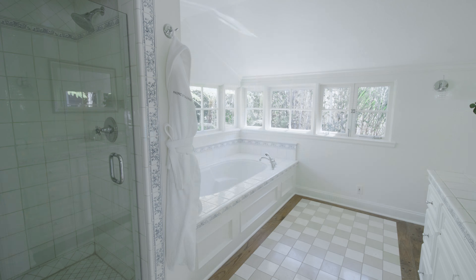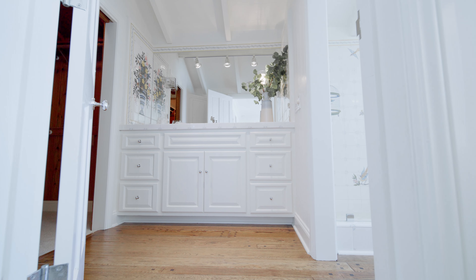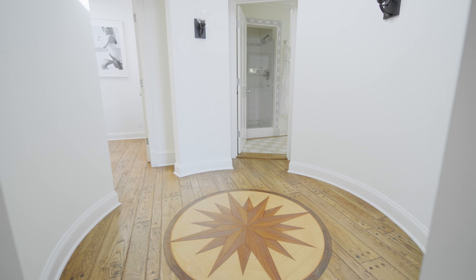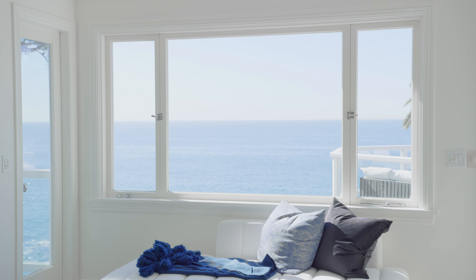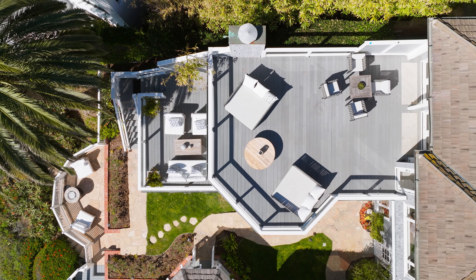Here on the top floor, two more bedrooms and a second laundry room are located off a circular hall with a skylight and inlaid wood medallion. Enjoy stunning ocean views in your luxurious primary suite, which is home to a cedar-lined walk-in closet, jetted soaking tub, and access to two balconies.